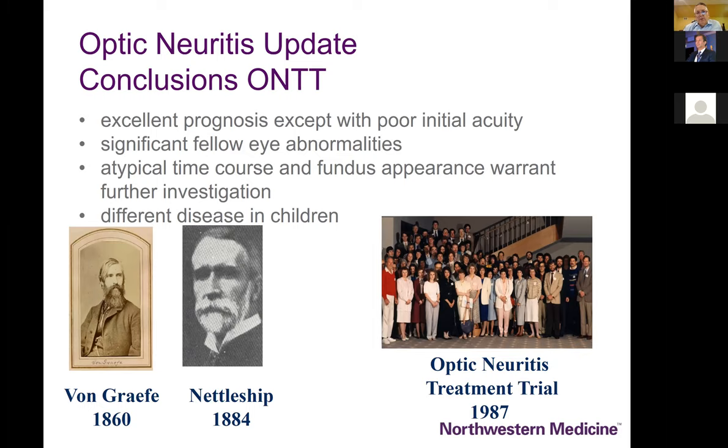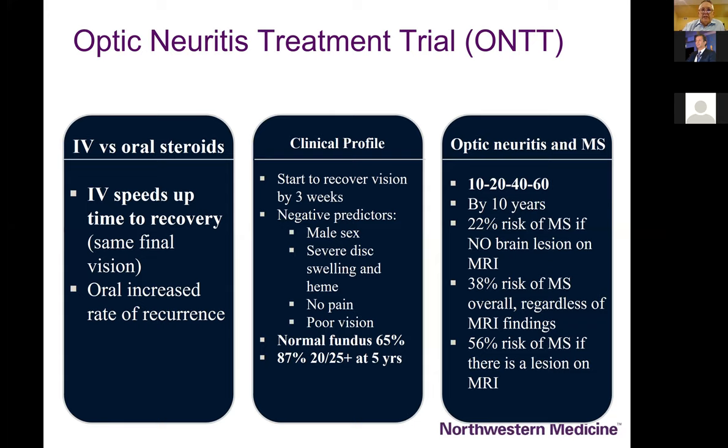Atypical fundus appearance — again, hemorrhages, exudates, and other things — should be considered a different disease. In children, this might have been our first indication of the high prevalence of the anti-MOG subgroup. Historically, von Graefe and Nettleship were the first to describe optic neuritis in the late 19th century. The salient ONTT finding is that IV steroids clearly hasten the recovery although they did not change the ultimate outcome.